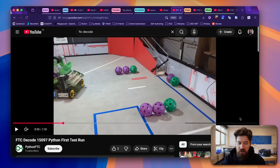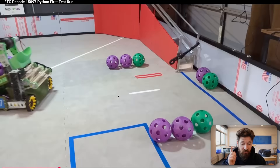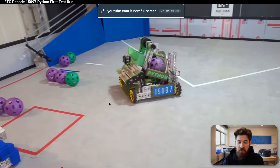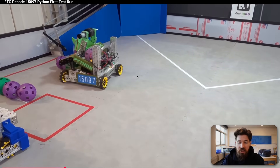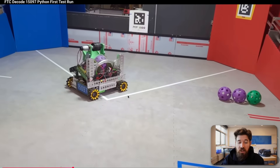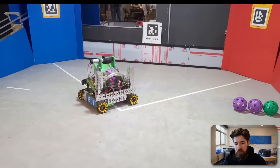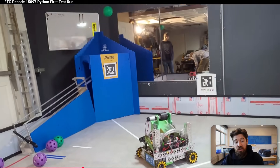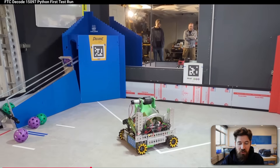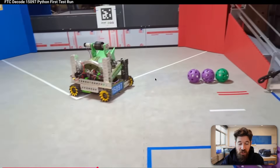Last on our showcase is Team 15097 Python — this is their first test run so it's not very fast, but I want to show how their mechanism drive is oriented. They are driving to the side for their mechanism wheel orientation, as opposed to where most teams end up driving. They have a spindexer with some polycarbonate bent up on the side, and the driving-around-the-side orientation is really interesting and worthwhile to discuss.